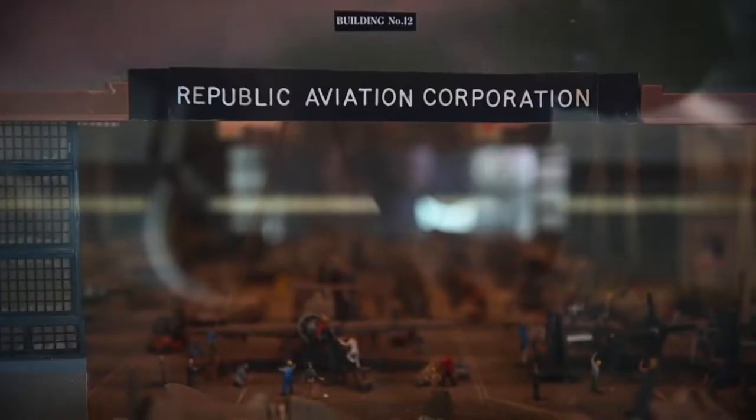I'm Hayden Fulham, callsign Gator. We're at Republic Airfield at the American Air Power Museum in Farmingdale, New York.